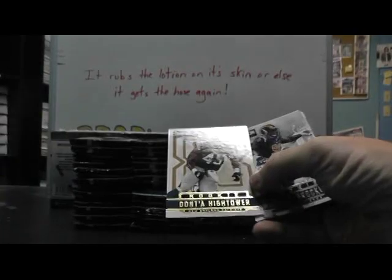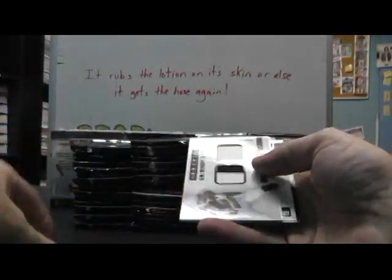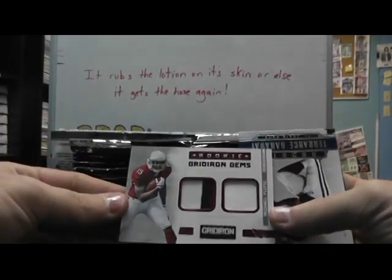We have Donta Hightower, Michael Brockers — that's a puzzle piece — Patch Patch, Michael Floyd.